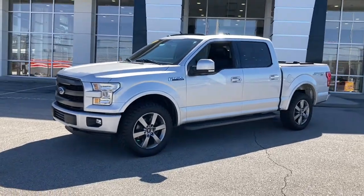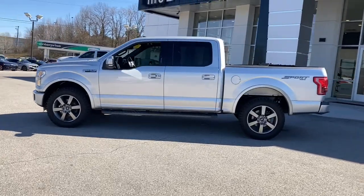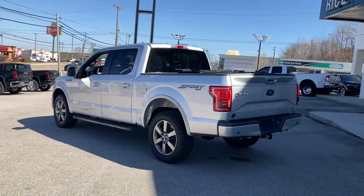Get into a car with value. 2016 Ford F-150. With less than 100,000 miles on the odometer, this vehicle stands out from the rest.